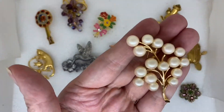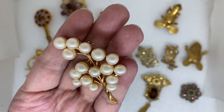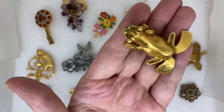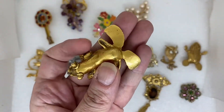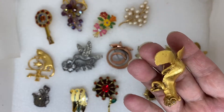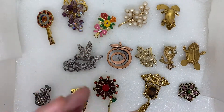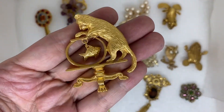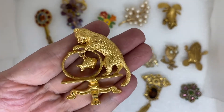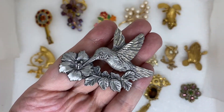Majorica — full pearl cluster, a little flower bouquet with rhinestones. It's like a frog I guess. An Avon cat playing with a goldfish on top of a table.